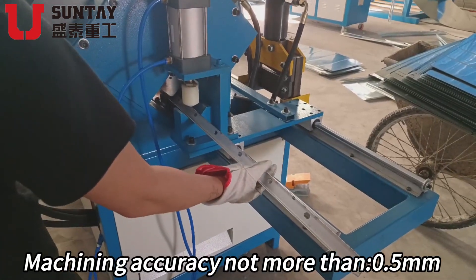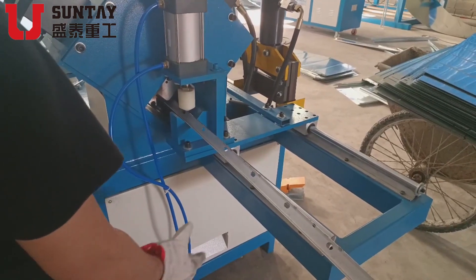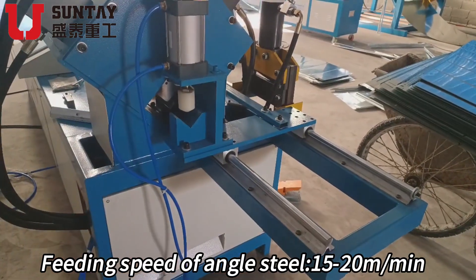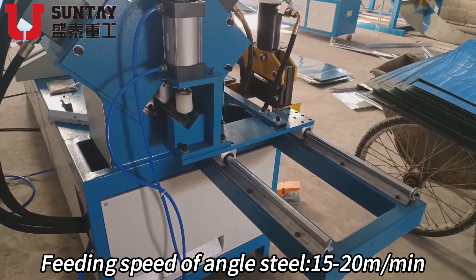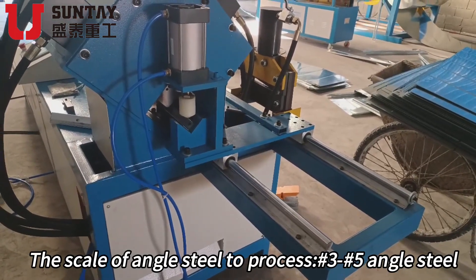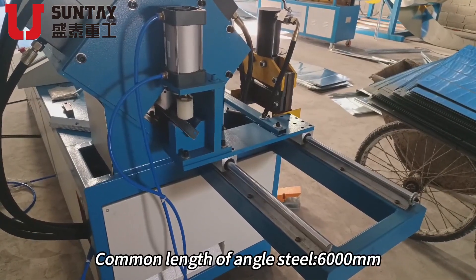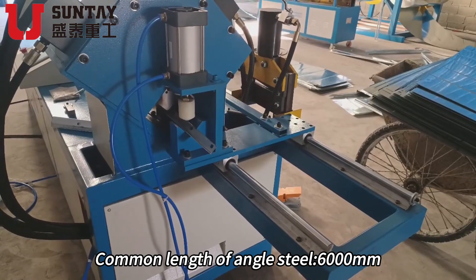Main technical parameters: machining accuracy not more than 0.5 mm; feeding speed of angle steel 15 to 20 meters per minute; the scale of angle steel to process: number 3 to number 5 angle steel; common length of angle steel: 6,000 mm.